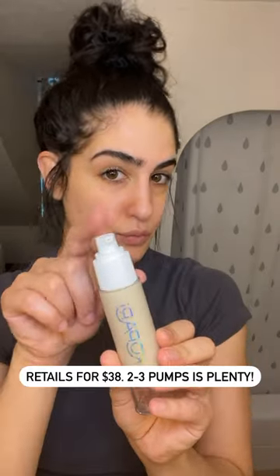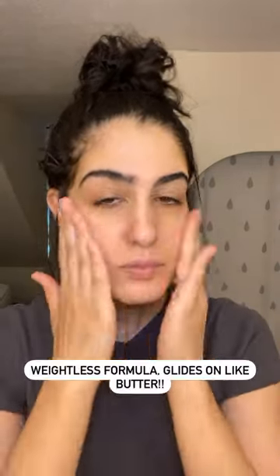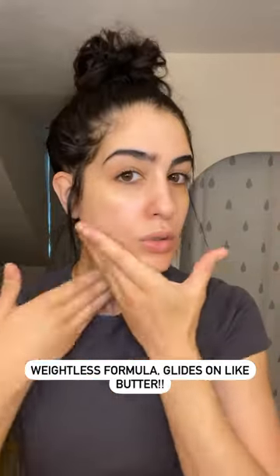I quickly learned that using two to three pumps for your face is all you need — it's actually way more than you need. This goes on very lightweight, it's very sheer, and it really does feel much more like a primer.